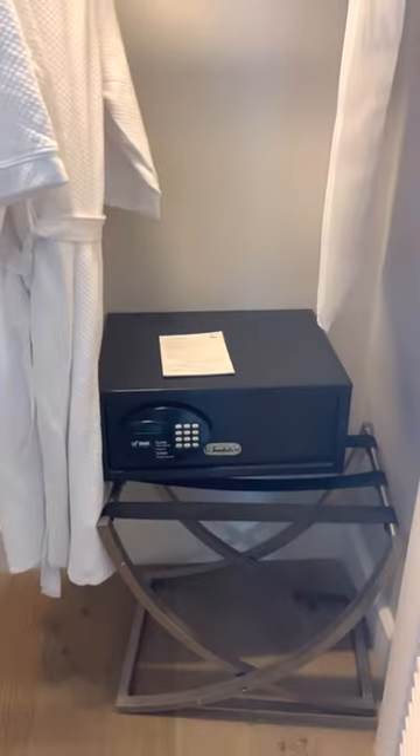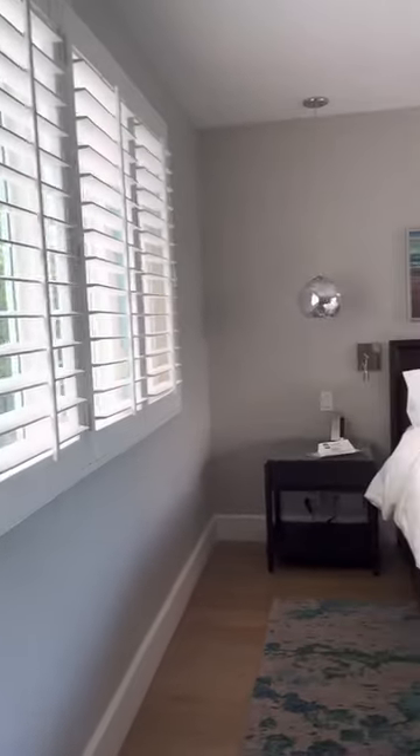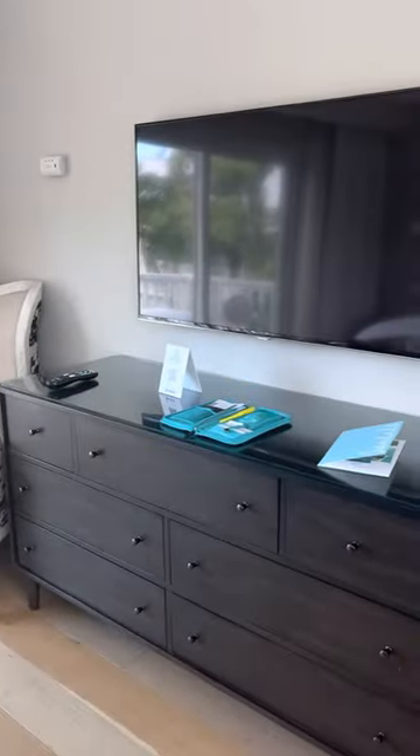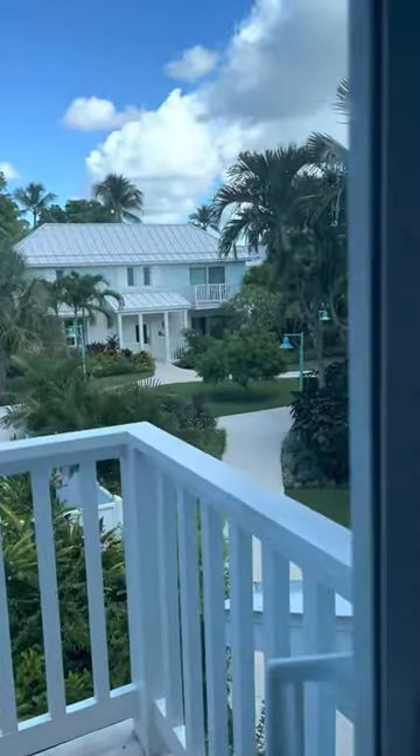You also have a full-size safe for your laptop, and as you enter into the suite you'll see the lovely California shutters there, large king-size bed, lots of storage with a flat panel TV, and outside here you'll see a lovely veranda for sitting out in the evening.